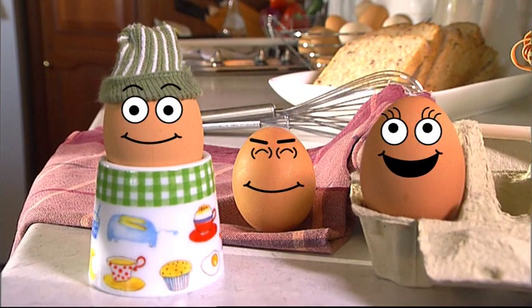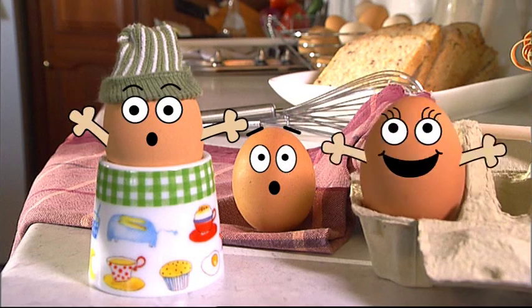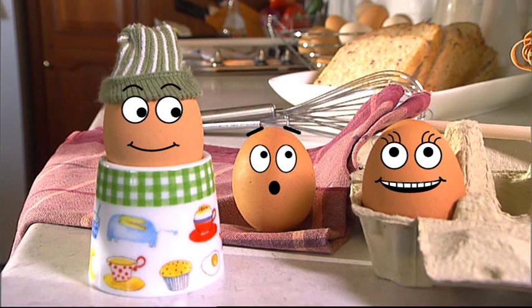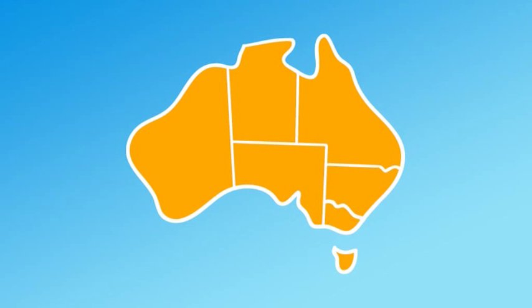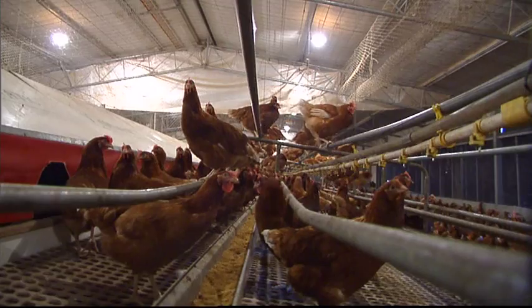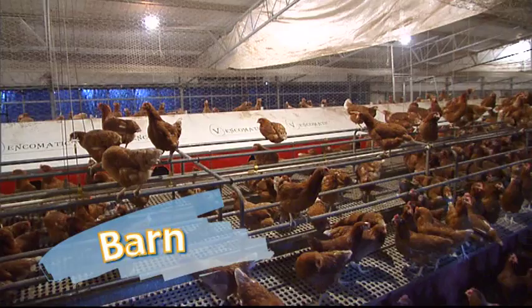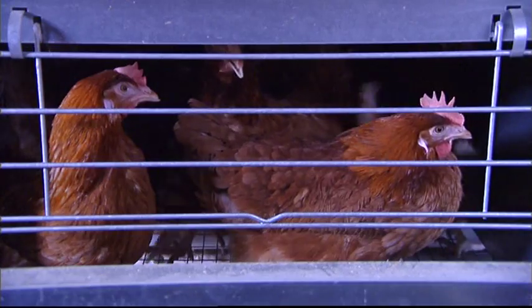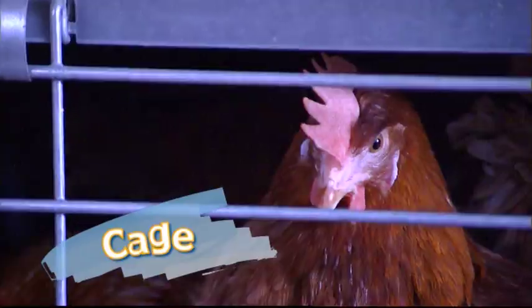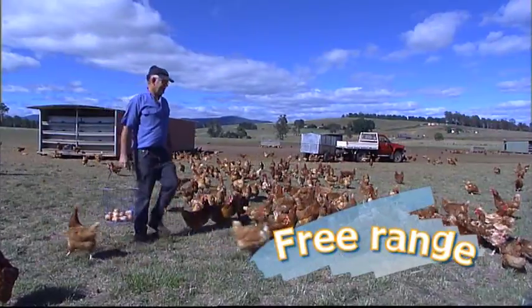Hens! I'm from hens! I was laid in a barn! I'm from a cage! And I'm free-range! In Australia, eggs are produced in farms all over the country and are laid in three different types of systems: barn-laid, cage-laid, or free-range.